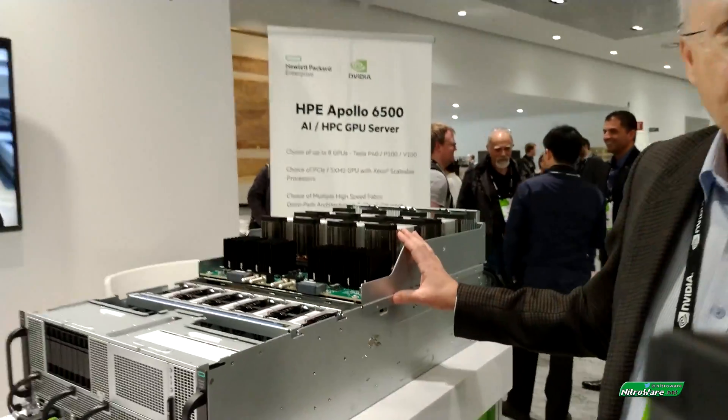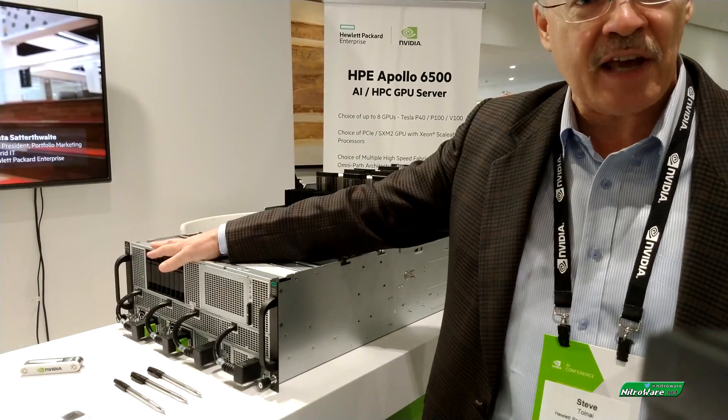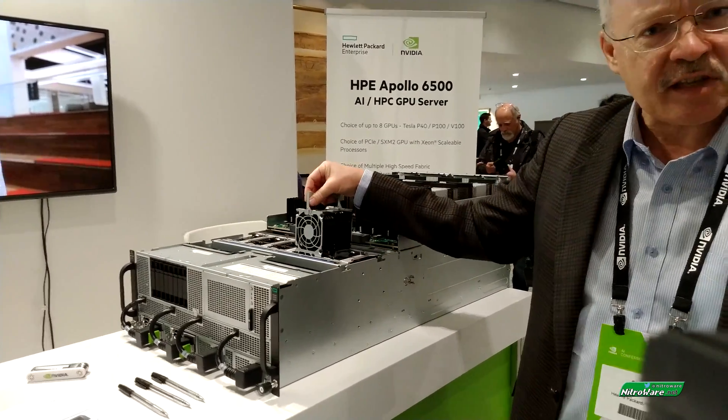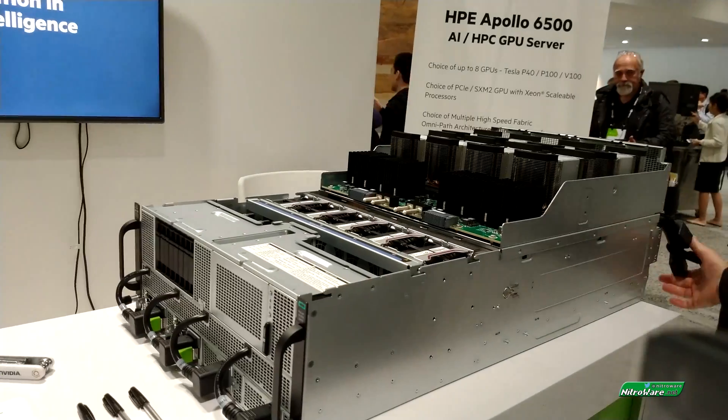The DL380 motherboard is probably the most sold computer system on the planet. It's a two-unit style server. We've taken that motherboard, put it in there, integrated it with the GPUs, integrated it with the same sort of storage that's on a DL380 at the front — NVMe, SATA, or SAS drives — and integrated with hot-swappable devices such as the fans and the power at the rear.